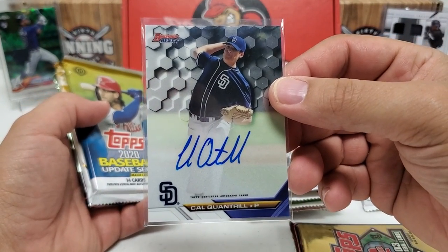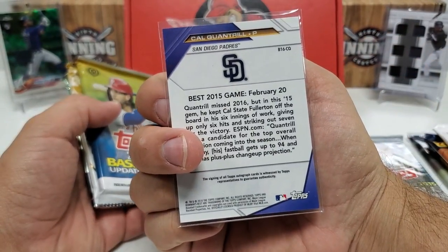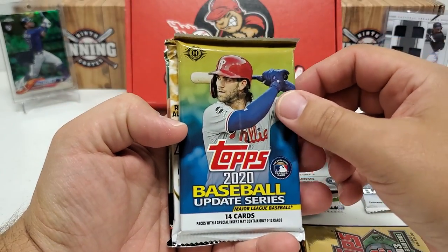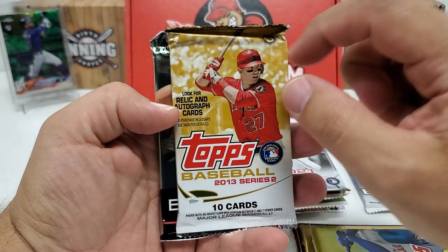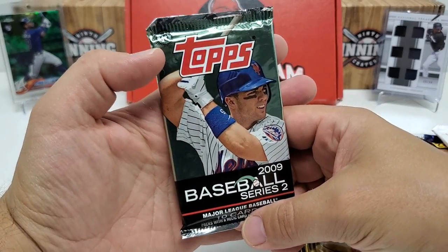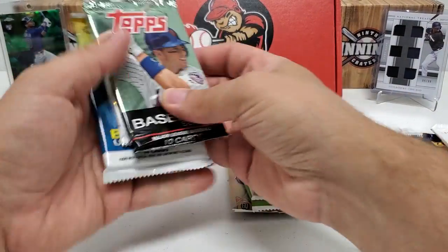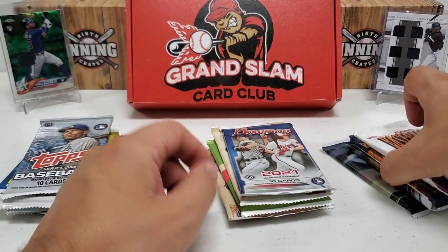2020 Allen and Ginter hobby, and our last stack: 2021 Bowman hobby. And we got a hit — a Cal Raleigh autograph from Bowman's Best, nice on-card autograph right there. Don't have that one — I'll get that in the PC. That's from 2016. Pretty cool. Also 2020 Update hobby, 2013 Series 2 hobby, 2009 Series 2 hobby. The only one I wasn't sure of was 2003 Series 2, but I'll assume it's hobby since everything else is.